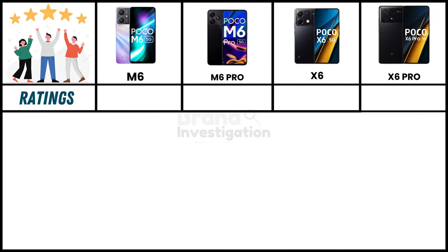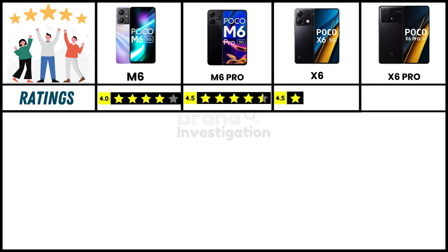Based on online customer ratings, the Poco M6 5G holds a good 4-star rating, while the Poco M6 Pro 5G, Poco X6 5G, and Poco X6 Pro 5G all hold a strong 4.5-star rating.